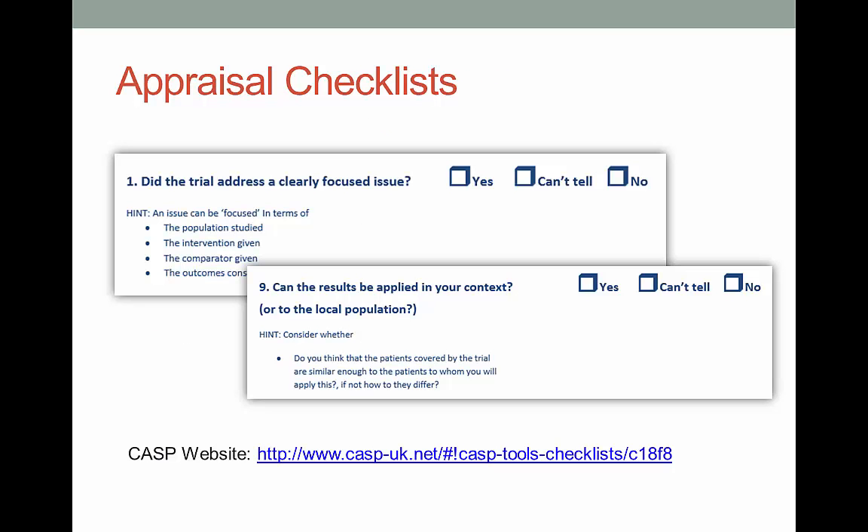One last technique that can really help you with difficult journal articles, especially in health sciences, is something called appraisal checklists. These list, step by step, what you should be looking for in each section of the article — it's like having someone hold your hand and gently guide you through the process. Those going into nursing will be using these soon. My favorite checklists come from a group out of England called the Critical Appraisal Skills Program, or CASP for short. But there are many others — just Google 'critical appraisal checklists' and find one that works for you.